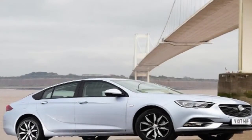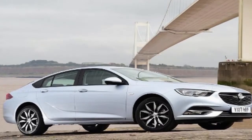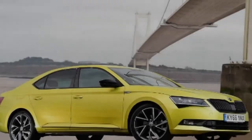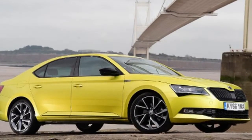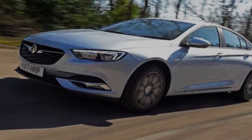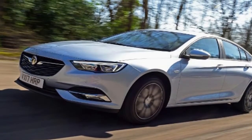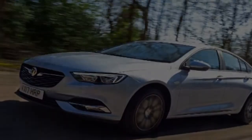At the heart of the matter is the Insignia's usability, and with 490 liters of luggage capacity with the seats up, underneath the load cover, there's masses of space in the Vauxhall. This doesn't come at the expense of room inside the cabin. The Grand Sport has a more flowing roofline than its predecessor, and that means access to the rear is slightly more compromised than with the squarer-shaped Superb, but once aboard headroom is plentiful and even taller passengers won't brush the roof.